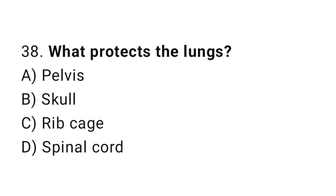Question number 38. What protects the lungs? The correct answer is C. Rib cage.